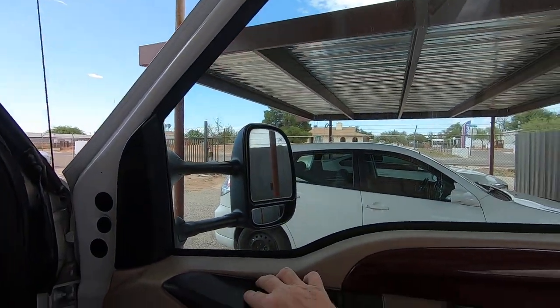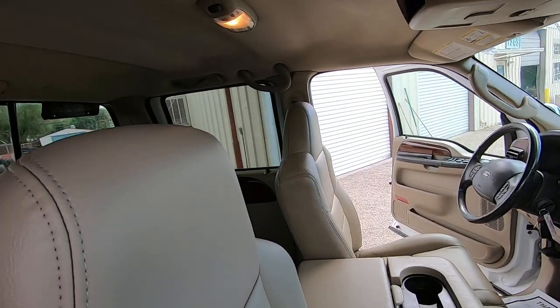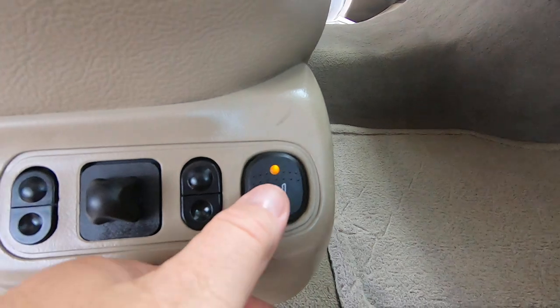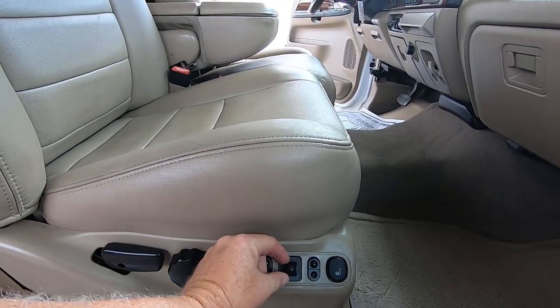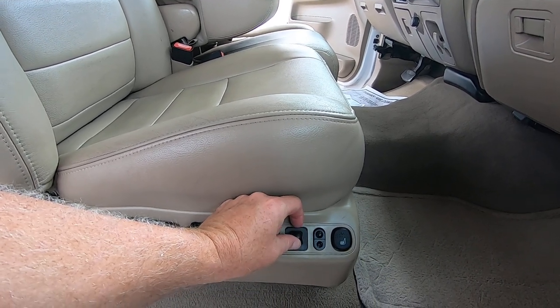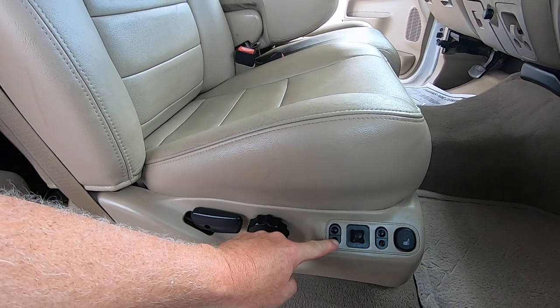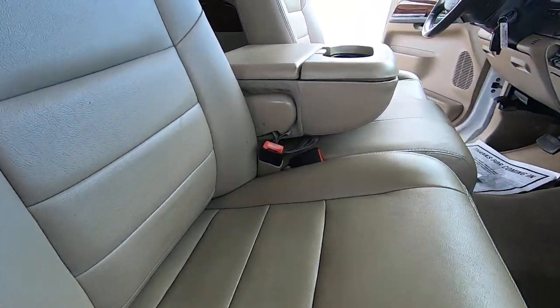Window up and down, door locks. Seat on and off, seat forward and back, down, up, rear up, rear down, front up, front down — that works fine.